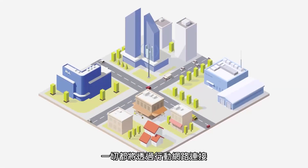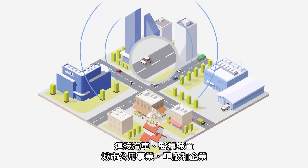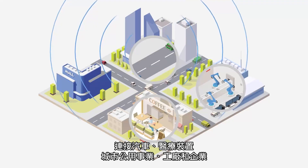In the era of 5G, everything will connect through mobile networks — connected cars, healthcare devices, city utilities, factories and businesses.